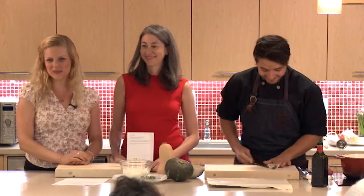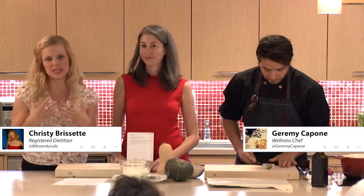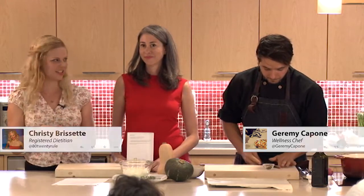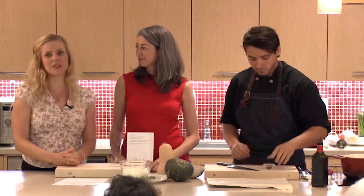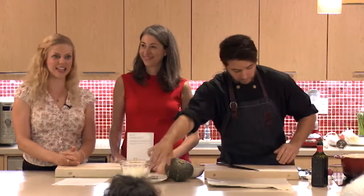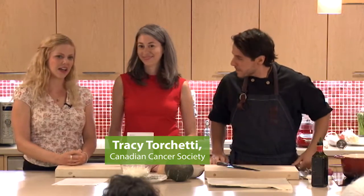We have a very special class for you today. I'm Christy Brissett, a registered dietitian, and I'm Jeremy Capone, the wellness chef here at Elixir. We are partnering with the Canadian Cancer Society today and we have special guests joining us. This is Tracy Torquetti, the director of the Cancer Information Department at the Canadian Cancer Society.